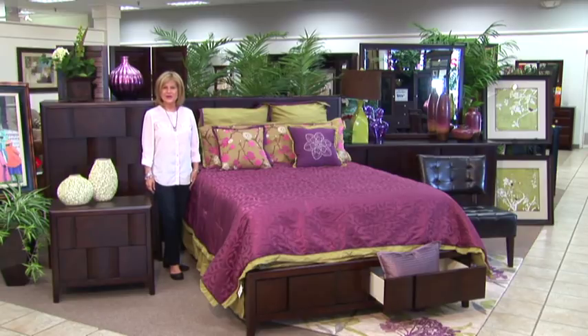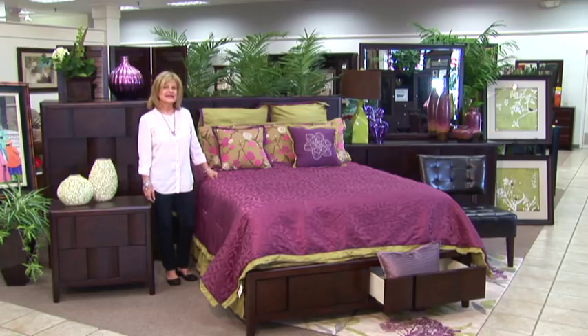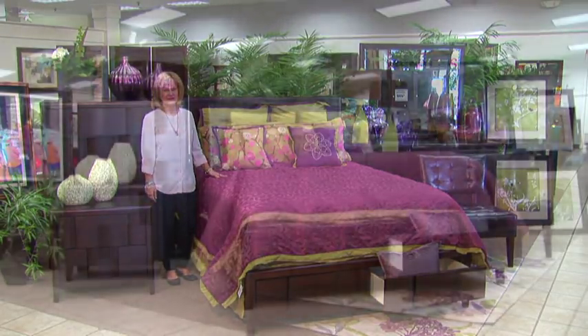Hello, this is Sharon with Bagcock Home Furniture and More. And if you like a sleek, contemporary look, you will love this bedroom suit.